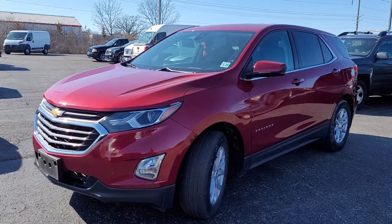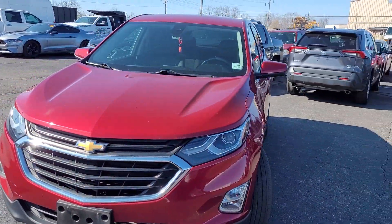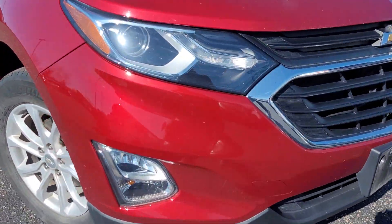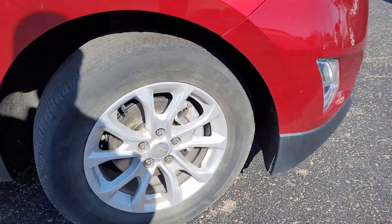You'll have love at first sight with the 2020 Chevrolet Equinox. With less than 50,000 miles on the odometer, this vehicle stands out from the rest.